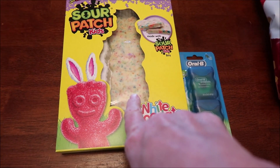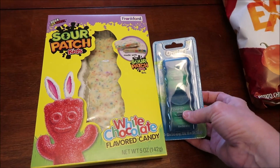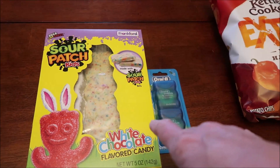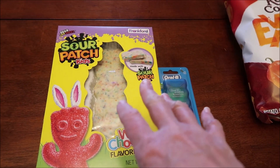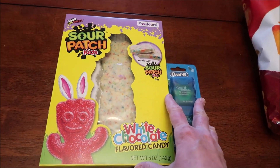At Target, we bought the sour patch kids white chocolate flavored — this is a rabbit that's out for Easter. We bought some Oral B; this is the normal dental floss that we usually get, not the other stuff from Walmart, so we picked some up at Target. A lot of people have been telling me about the Hershey kisses at Target — our Target does not have them at the time of filming. I did look for them; they're strawberries and cream, and they don't have them at Walmart either.